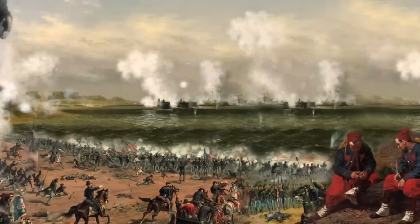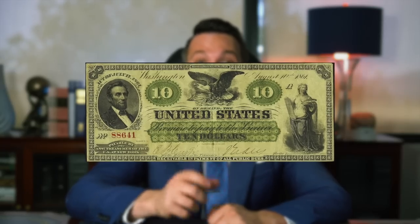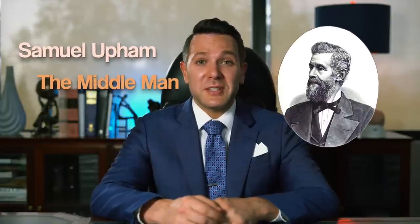During the Civil War, the U.S. government needed money to pay for its war efforts, so it did what it always does when it needs money — it printed more. This was the first time that the U.S. government started printing its own paper money. And there's no time like a war to get in on that sweet, sweet counterfeit money action. Samuel Upham, one of the most famous counterfeiters in U.S. history, knew this and took full advantage.